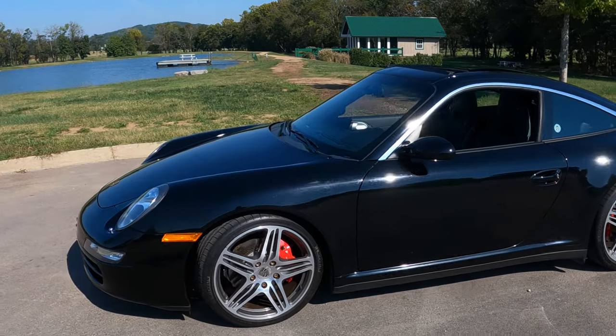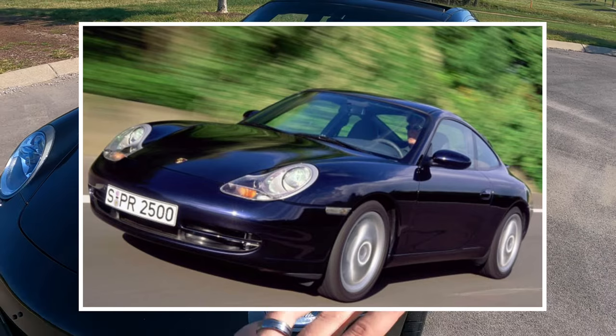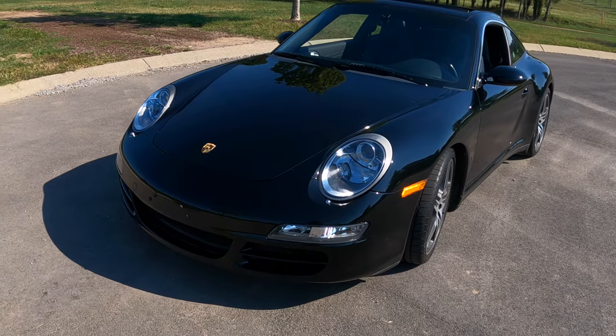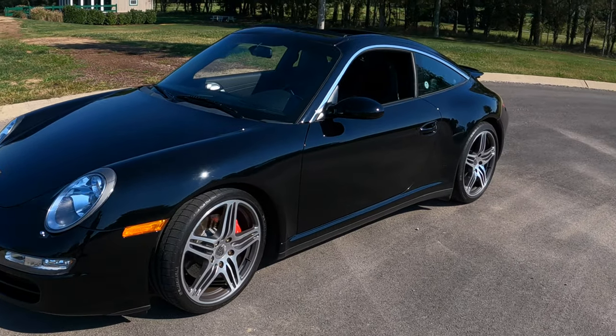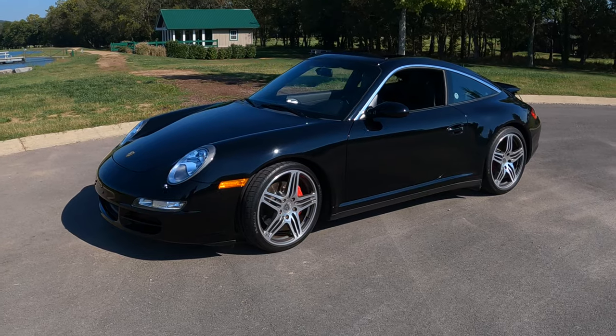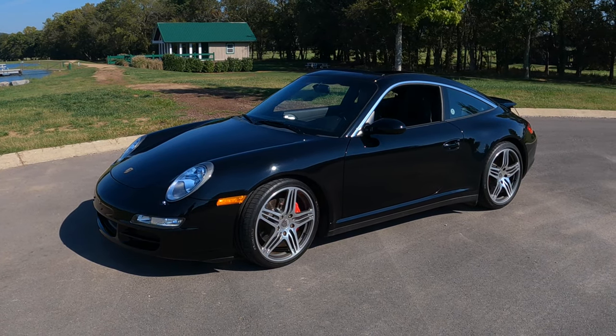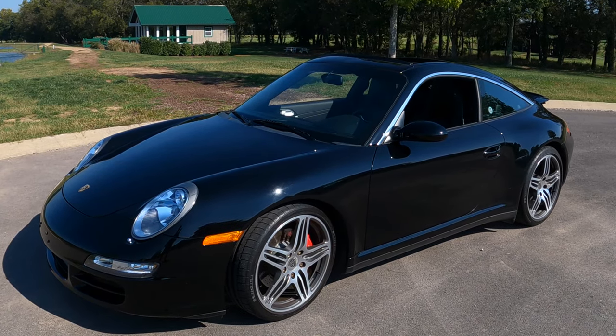With the 997 Porsche years, they got rid of the egg headlights, so you have more of a return to natural 911 form with the circular headlights. To be honest, this is probably one of the best-looking body styles. I do like the new ones, but there's nothing wrong with the 997 generations, which is why they are appreciating in value.